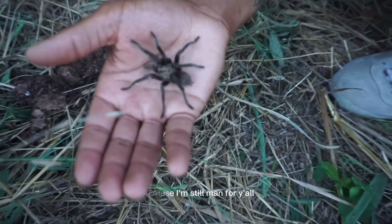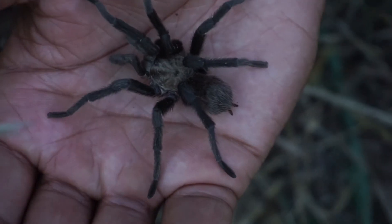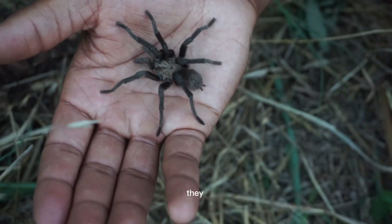These tarantulas — I would say they're the perfect starter pet if you want to get into arachnids. Now, they do have predators out here.